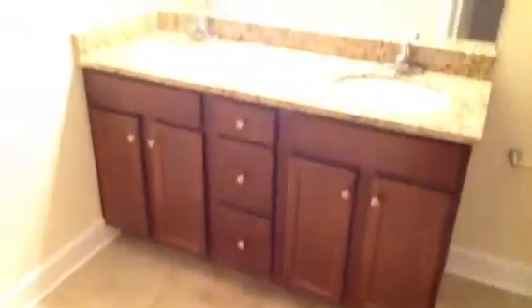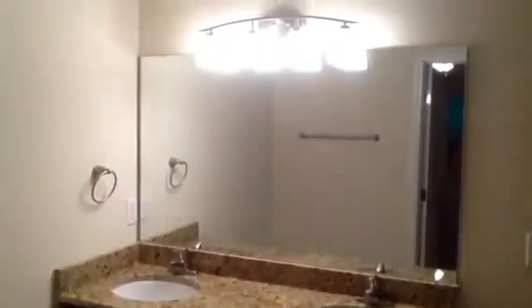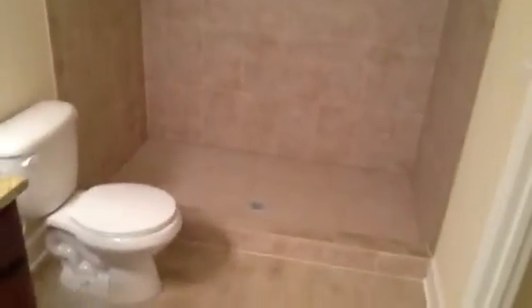There are his and hers walk-in closets. Our master bath has a double vanity, a nice big mirror, brushed nickel fixtures, and this nice big tile shower enclosure — almost too big to fit in the frame.